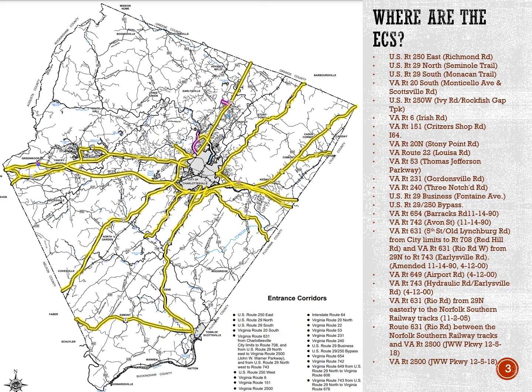In 2000, Airport Road and Hydraulic Road were added to the overlay. In 2005, Raya Road East was added. And most recently, in 2018, the John Warner Parkway was added as an entrance corridor.